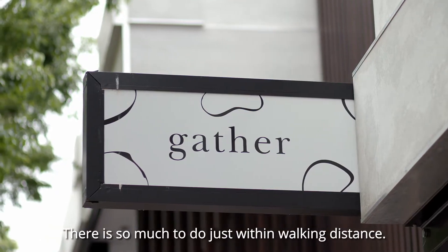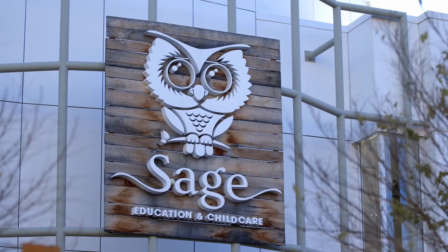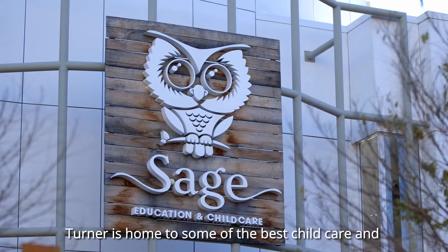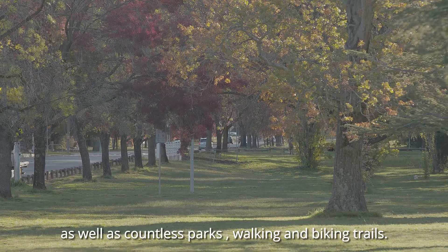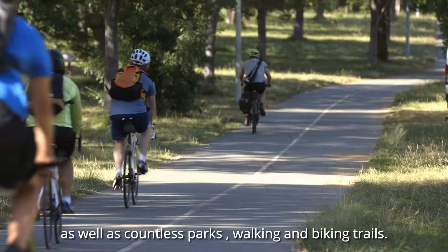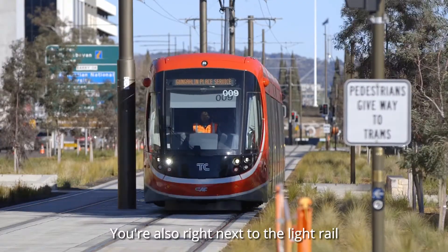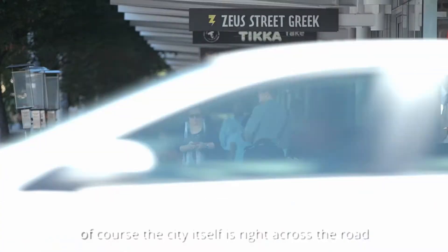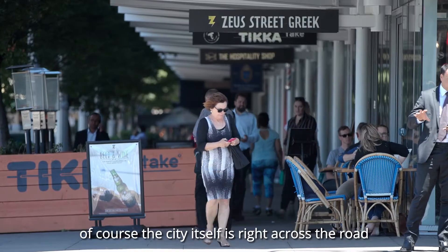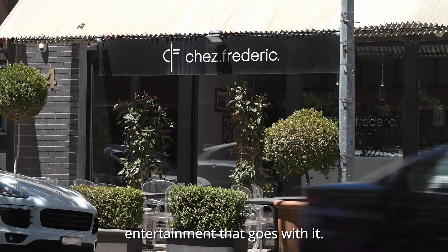There is so much to do just within walking distance. Turner is home to some of the best childcare and public schooling that Canberra has to offer, as well as countless parks, walking and biking trails. You're also right next to the light rail and just a short walk to the ANU. Of course the city itself is right across the road, and all the nightlife, shopping and other entertainment that goes with it.